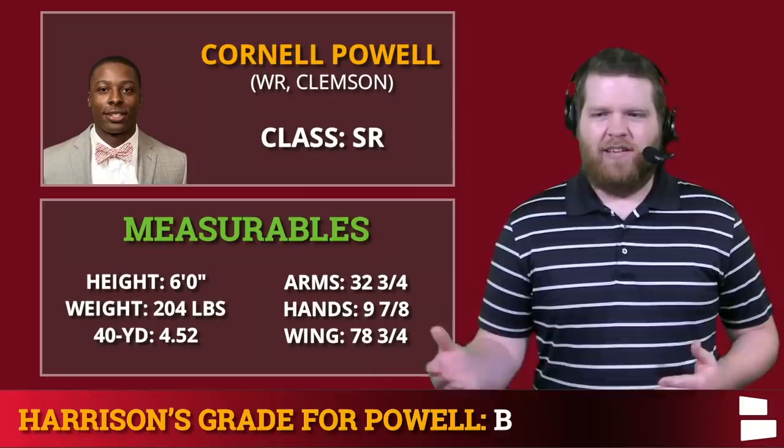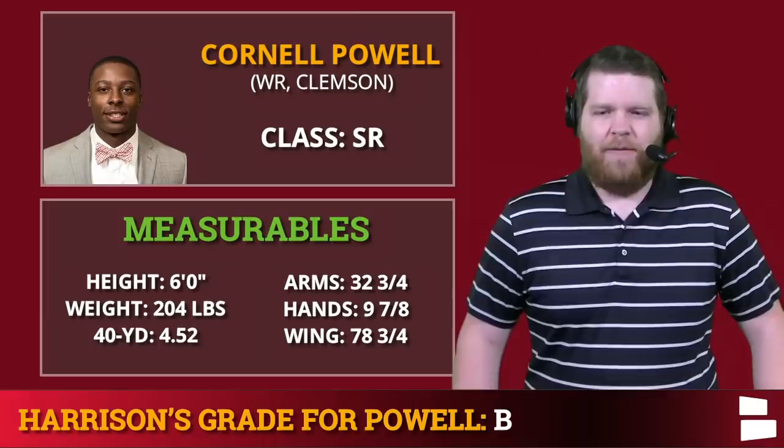Think of it this way: Powell at 162 and then Gray with the later pick would have been just fine. So in the end it works out for Kansas City.